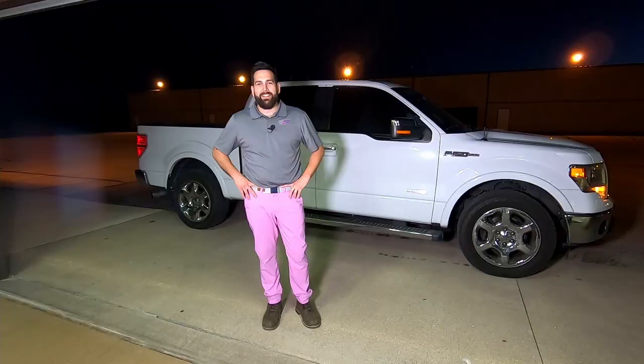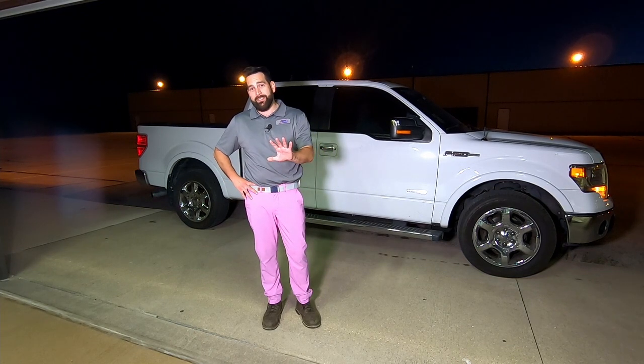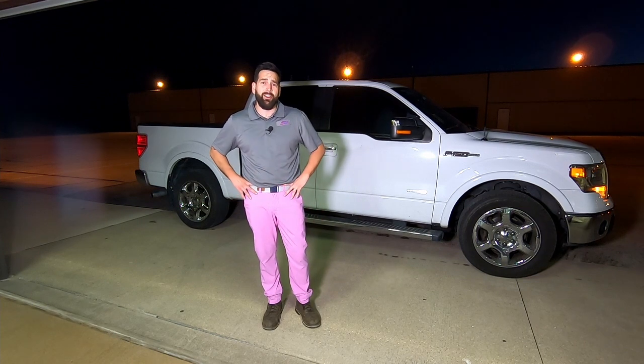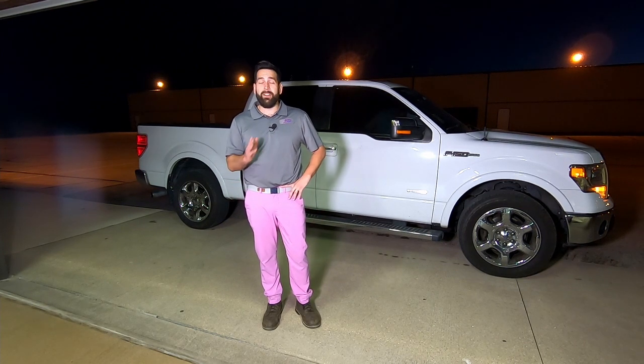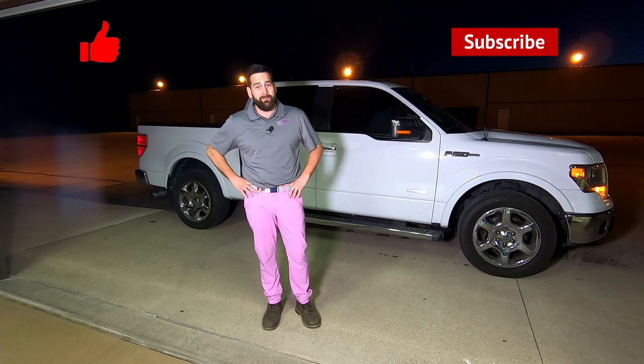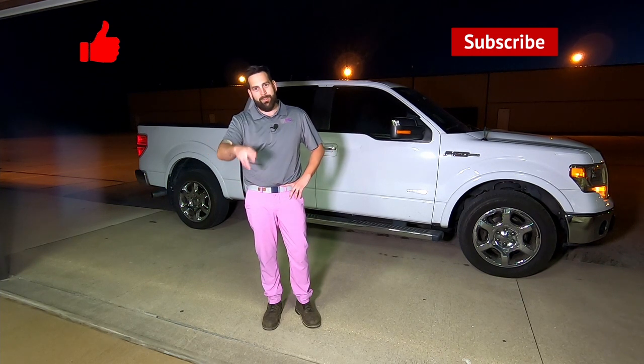That's a wrap. Mike hopes viewers learned a thing or two and will be more inclined to do scheduled maintenance on their cars. He thanks everyone for making it to the end and asks for a like, a subscribe, and a comment — and notes he's wearing the pink pants again for the second time.